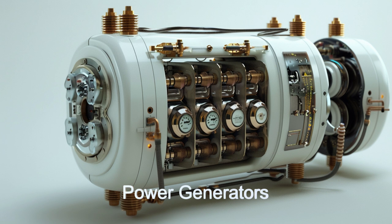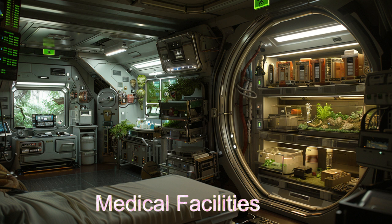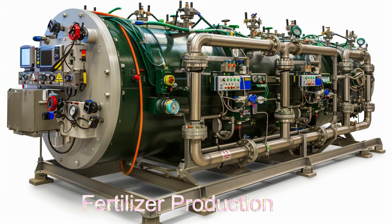Medical facilities and research laboratories are also included, ensuring the health and scientific progress of the colonists. The ship also includes automated fuel and fertilizer production and nutrient tablet manufacturing — all things a newly established habitat needs.